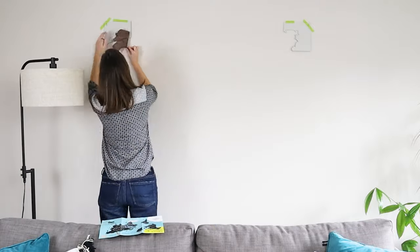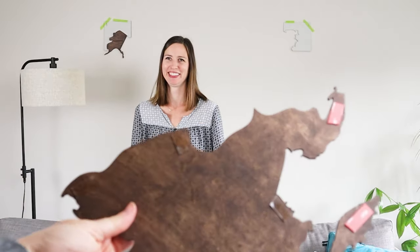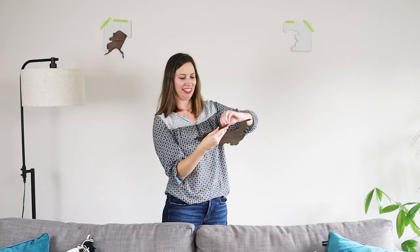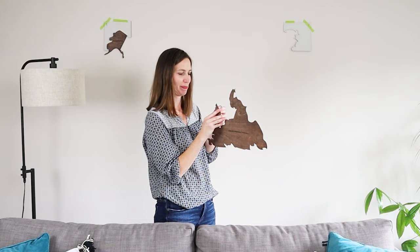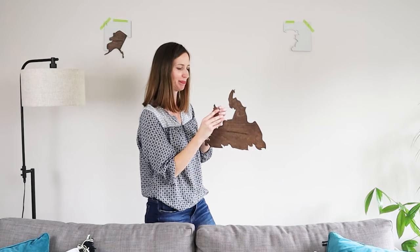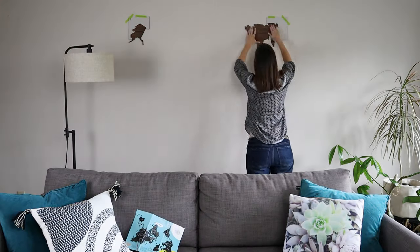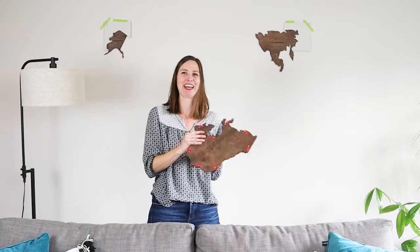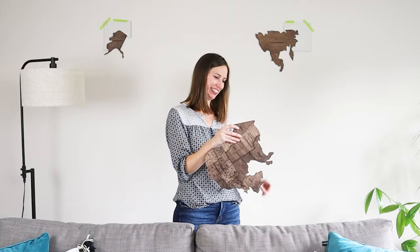I've got my templates on the wall and I'm going to start with Alaska. Take off the back side of the double-sided tape — it takes a bit of time. What's next? Working on Greenland, something in the middle — Canada, the best place, right here!